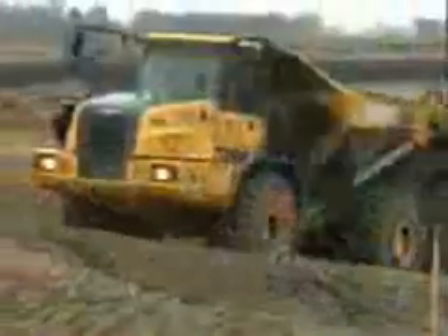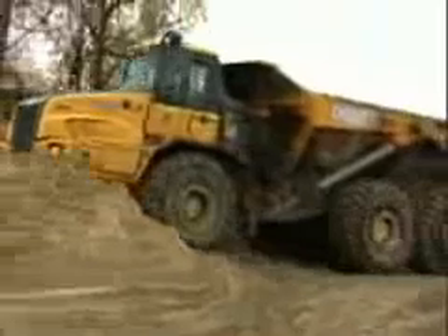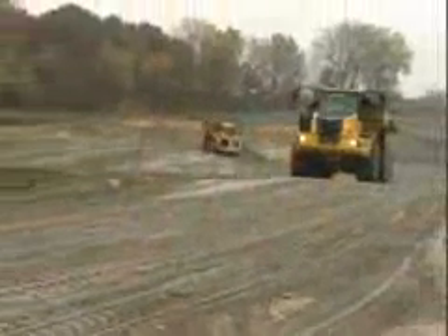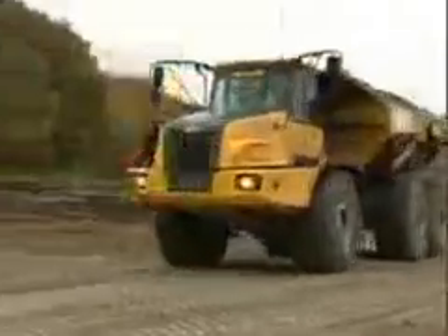Nobody does it better than the D-Series. With an oscillating frame joint, high-travel suspension, superior ground clearance, and high-flotation tires, no machine is more sure-footed in tough terrain, steep grades, and mud. The oscillating frame joint allows the front and rear chassis to move independently, and with the highest rear suspension travel in the industry, the rear axles can navigate the most uneven terrain without losing traction. On the site we're working on now, the sand and peat is wet — these trucks run far and above better than the rest, with traction that is unbelievable.